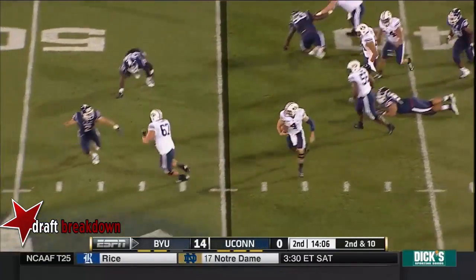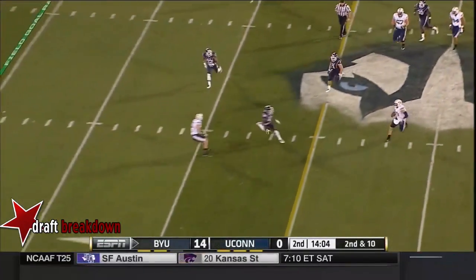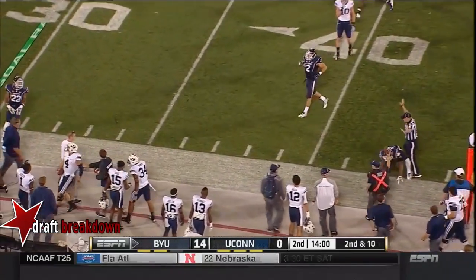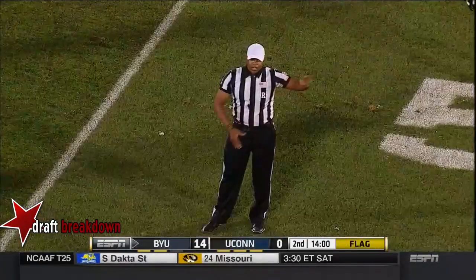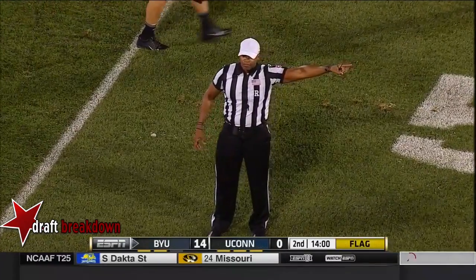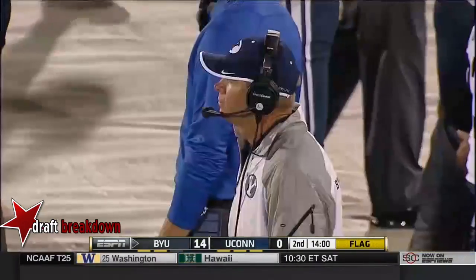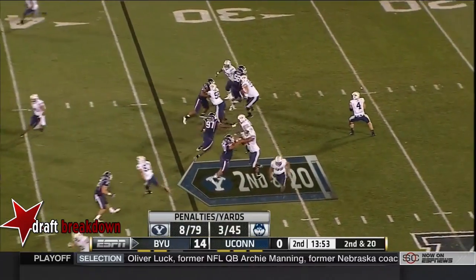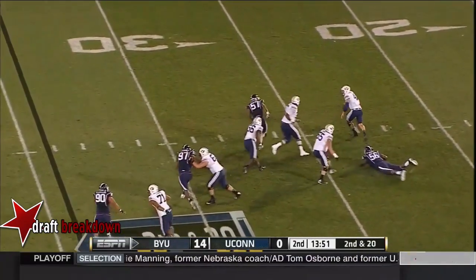Hill under pressure, flag thrown, gets away. Hill to midfield, down to the left sideline and pushed out of bounds. Offense, number 84 — a timeout penalty. Second down and 20. The penalties are just piling up, especially for BYU. Hill gets away again.